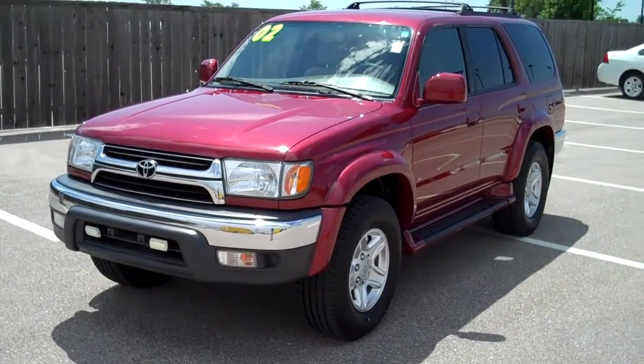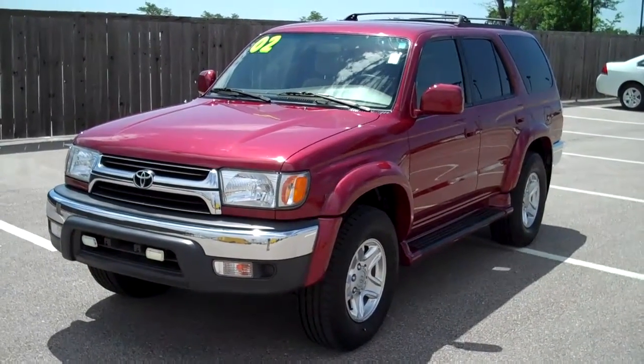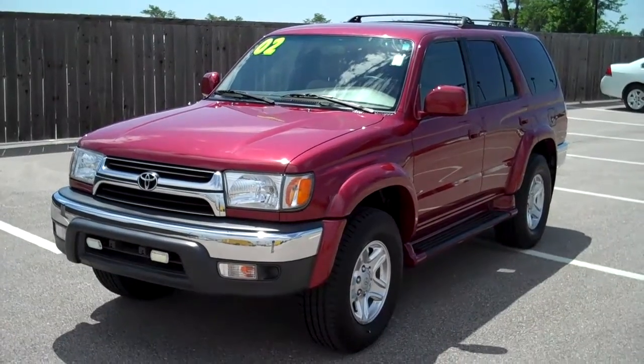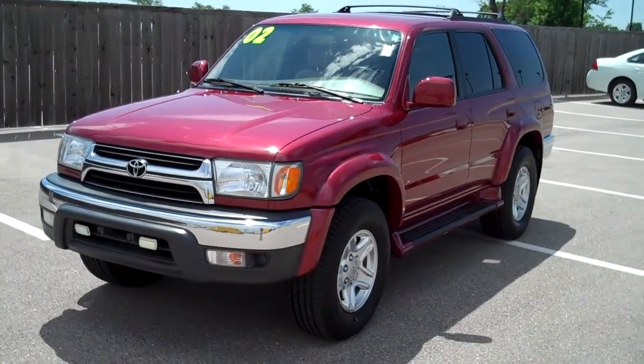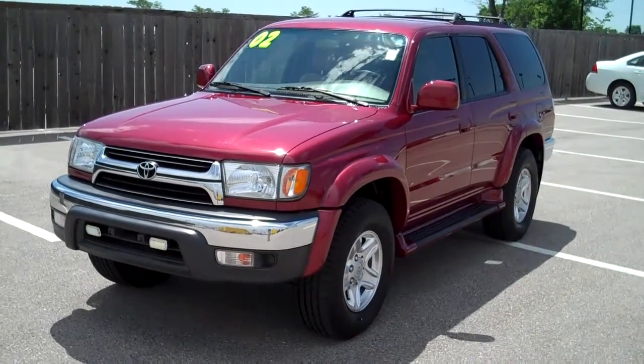Hi Susan, this is Seth Boyd from Don Hattan Chevrolet, and here is the 2002 Toyota 4Runner that I told you about over email. I just got through the shop and cleaned up today, so I apologize for the delay in the information on this rig.